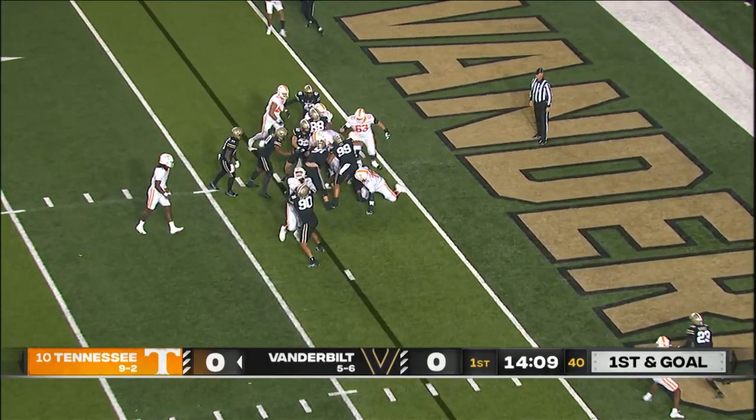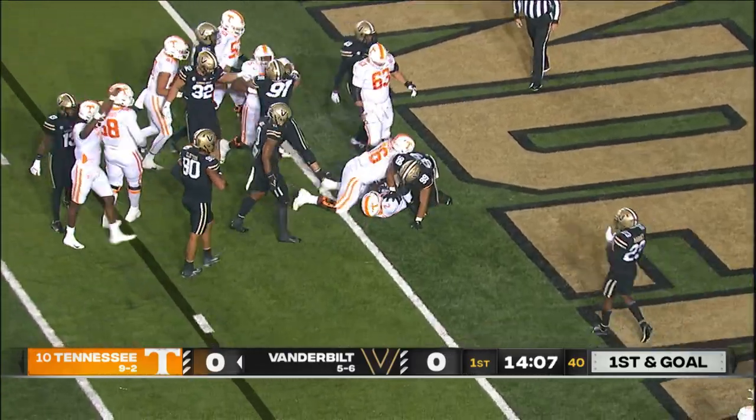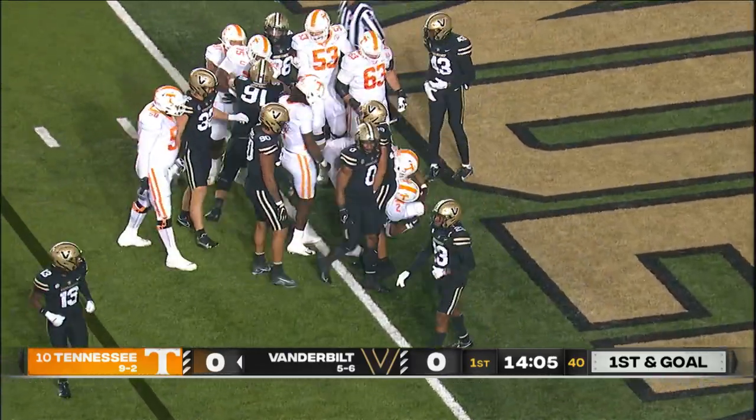The handoff — Jabari Small up the middle, fights his way into the end zone. Touchdown, Tennessee. That didn't take long.